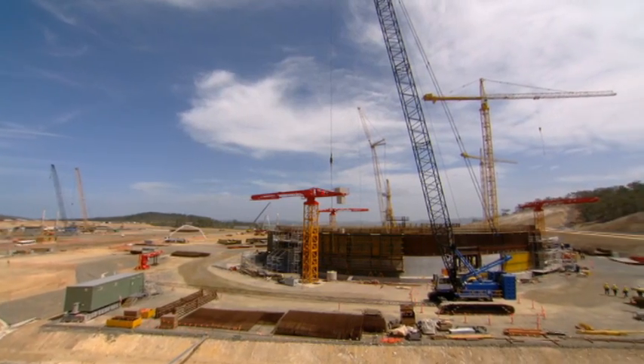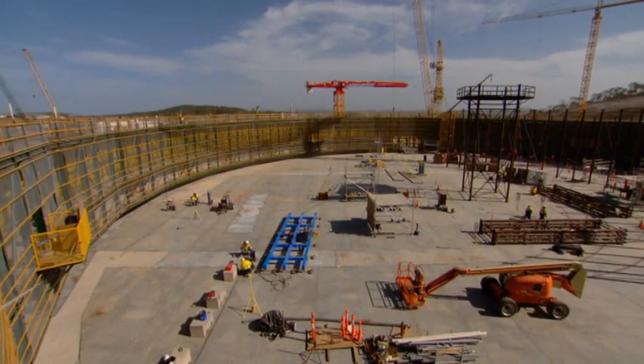I look after the overall construction for the LNG tanks. We're doing a couple of other tanks around the project as well — the fire water tanks — but the main focus is the LNG tanks.